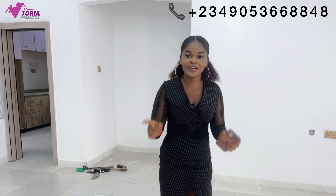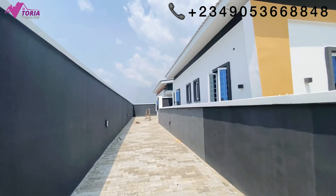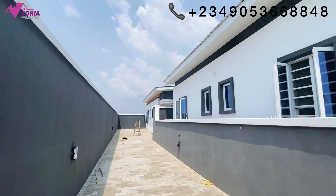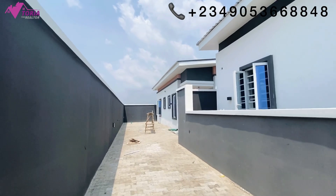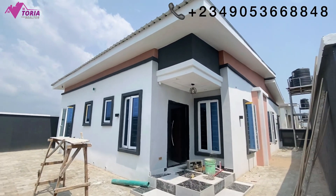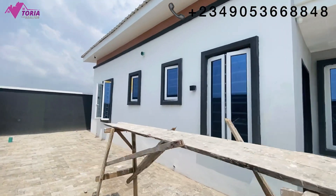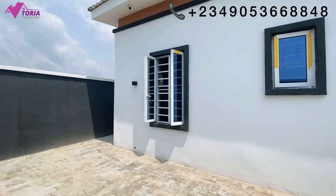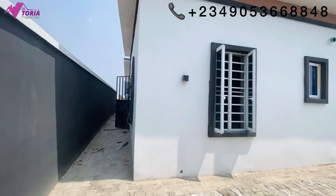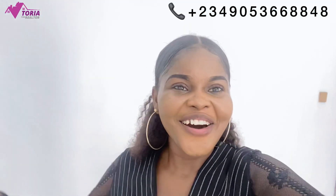I'll now go show you the Type B. If you haven't subscribed and this is your first time here, please hit the subscribe button and turn on your notifications so you get updates whenever I post videos. This is the Type B, directly just behind the Type A. Let's go into one so you can see the difference between the two. It's also a three-bedroom with a BQ.